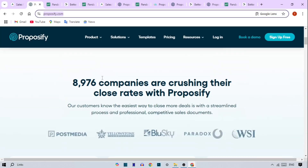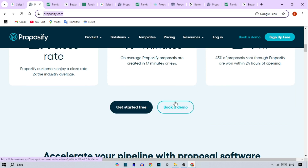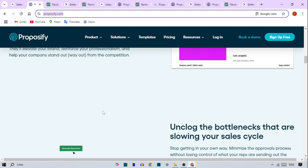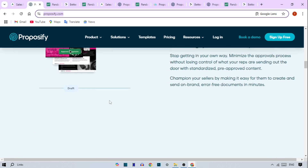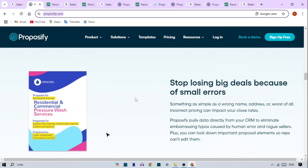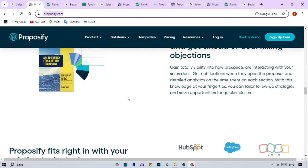Proposify. Known for its sleek design, Proposify helps you create visually stunning proposals that align with your brand. With a library of templates, you can save time on design, and the software's in-depth analytics allow you to track how clients interact with each part of your proposal. The feedback you get from these insights can be crucial in your follow-up strategy.